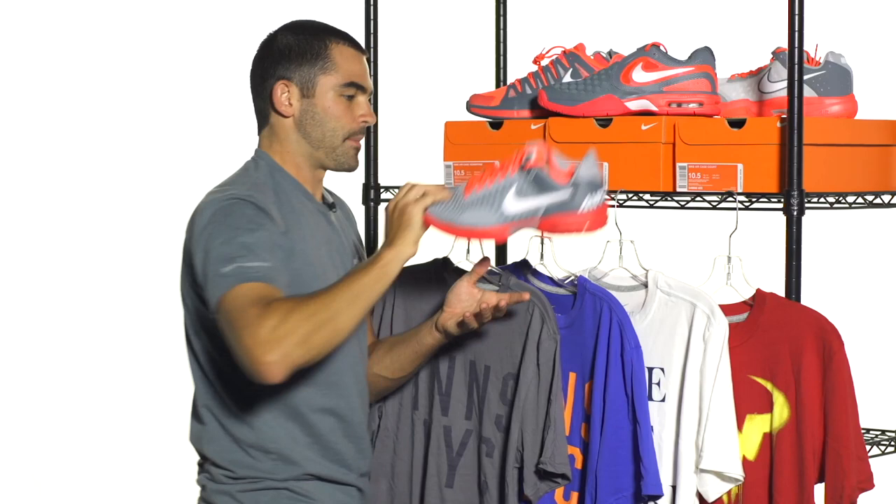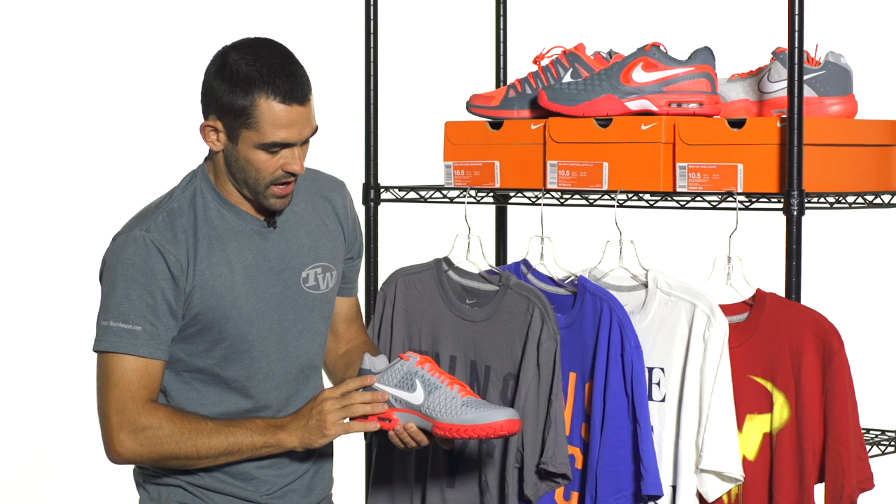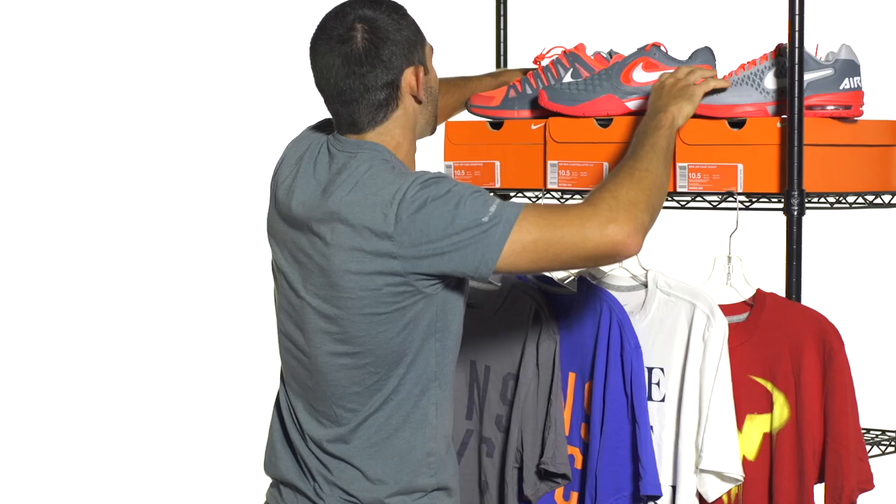And last up for their top of the line shoes, we've got the Air Max Cage, Juan Martin Del Potro's shoe of choice, as well as a few other pros who will be wearing this shoe. A little bit more used to that gray color, but some nice pops of that atomic red coming through on the tongue and the laces, as well as on the midsole and the outsole. This one will also feature that six month durability guarantee.